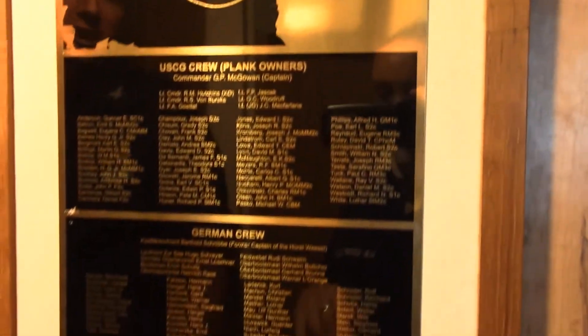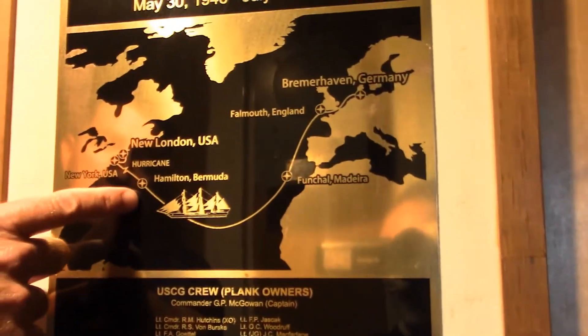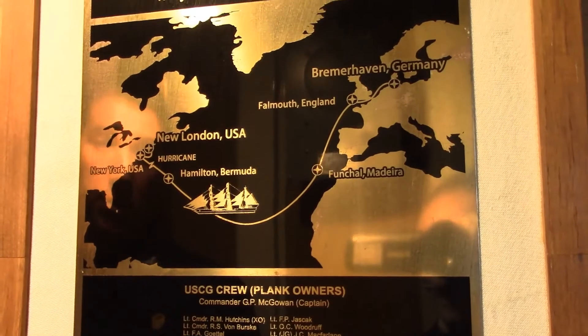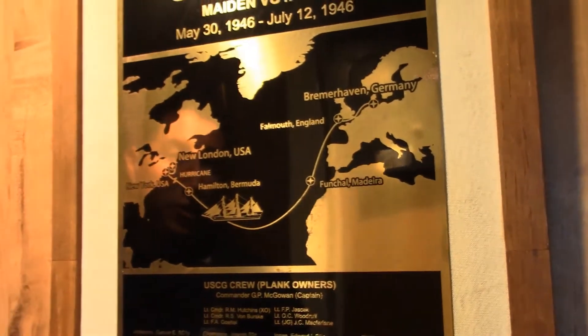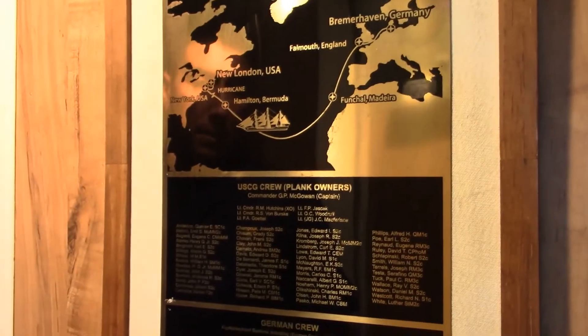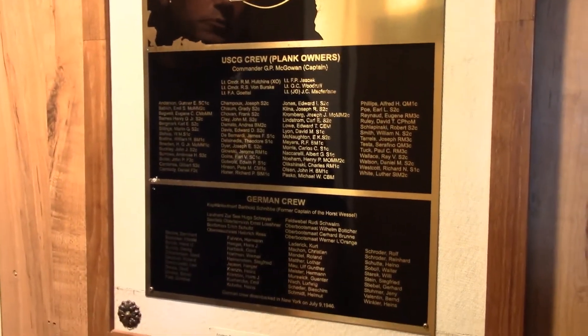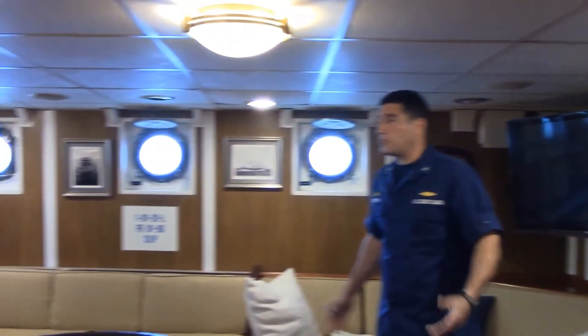As the crew sailed back from Germany, they ran into a hurricane after a port call in Bermuda. The ship made it to port safely in New York, but she was tattered and in pretty bad shape. Immediately upon arriving in New York, the German crew members were removed from the ship and sent back to Germany.